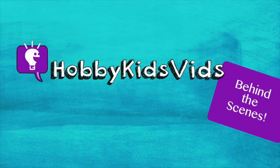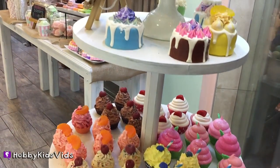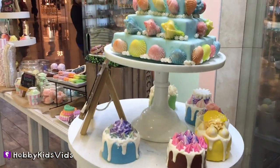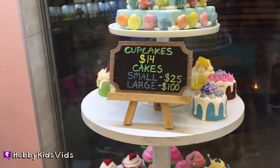Hobby Kids, Vince! This store is totally awesome. All their soaps are like in the shapes of desserts. Look at those shells — isn't that pretty? They have cakes and cupcakes and cookies of different desserts.